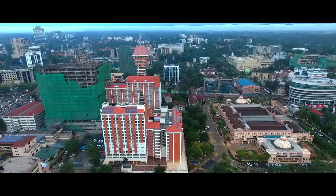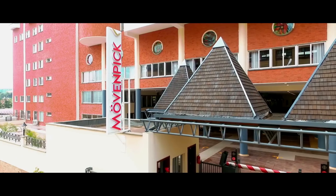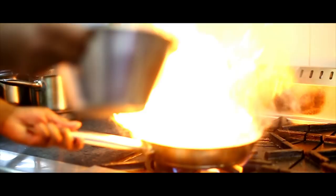Located in the heart of Nairobi's busy Westlands neighborhood, Movenpick Nairobi is the newest hotel and residences to open its doors.